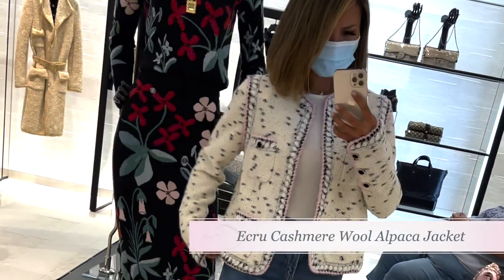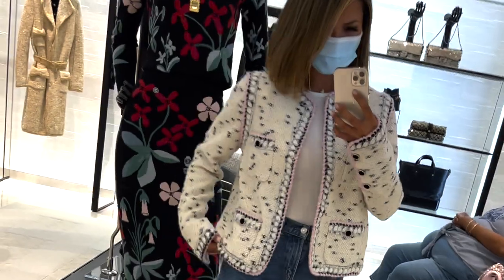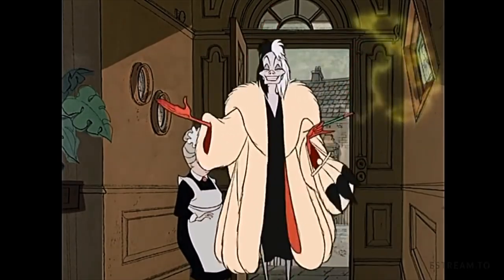Now let's play a little in the dressing room and try on items from previous seasons. Here I am with the ecru black, gold, and pink cashmere, wool and alpaca jacket from the Métiers d'Art Yacht collection. Did someone call for Cruella? It's giving me 101 Dalmatians vibes. It's a pretty jacket, but it's not for me.